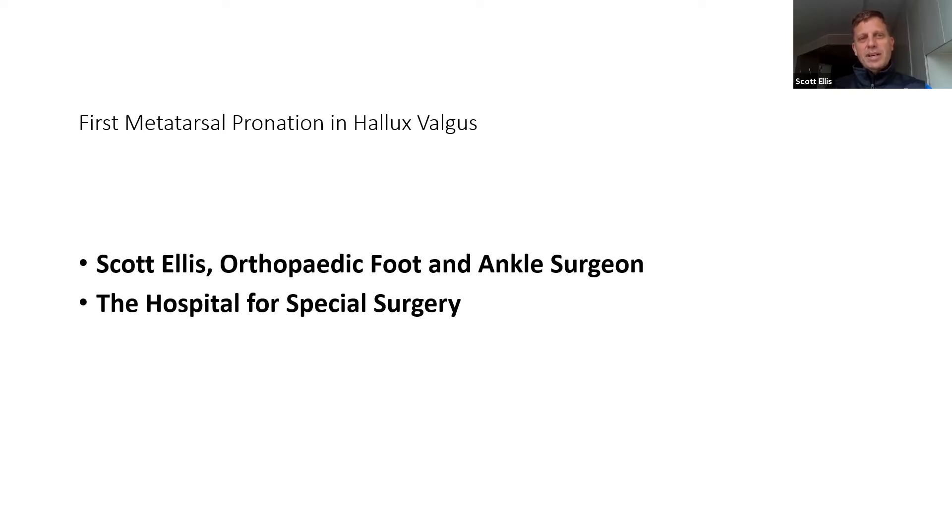Although, as I really looked into it, it's something people have recognized for years. And I think with this new technology, it's perhaps that fourth dimension, if you will, of our understanding of bunions.